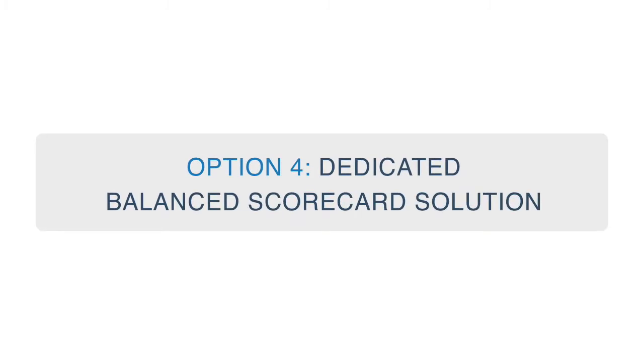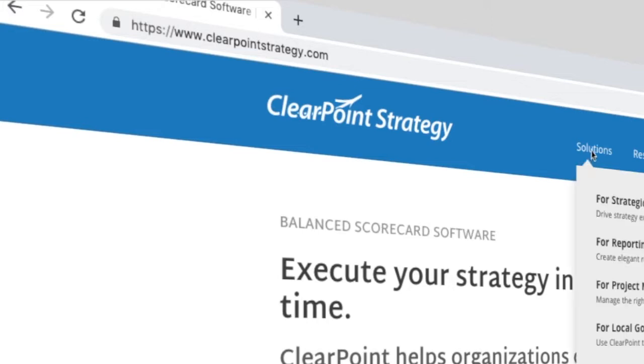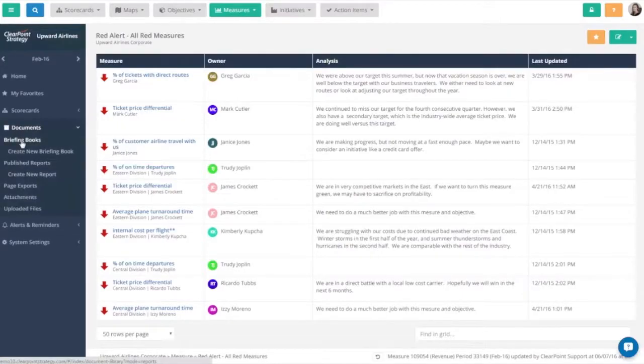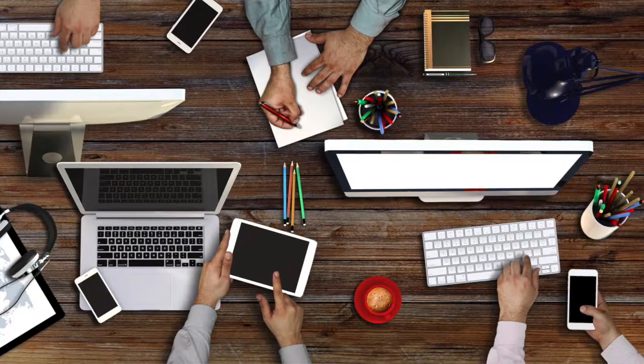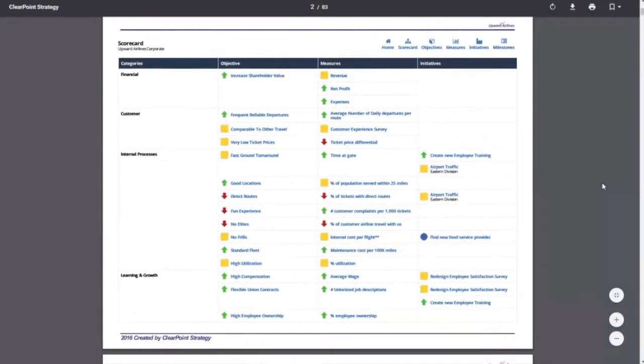Your other option is to buy or subscribe to a dedicated balanced scorecard solution — something like ClearPoint. It's built for the job you're trying to accomplish: it can handle goals, projects, and measures, and link them all together. It allows multiple individuals to make updates simultaneously, sends automatic email reminders, and loads data automatically so your team can work together to get ready for monthly or quarterly reports. You can add custom fields, create custom layouts, and the reports look exactly like what you've designed on screen. Whether it's ClearPoint or another scorecarding solution, you'll get exactly what you need for the job.